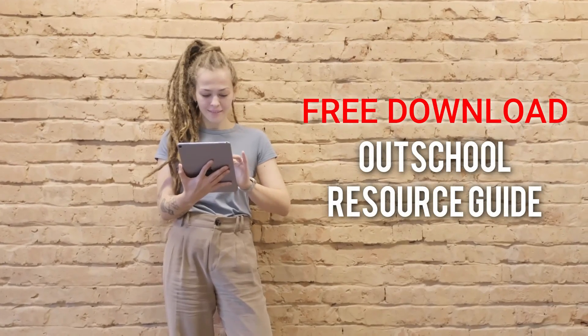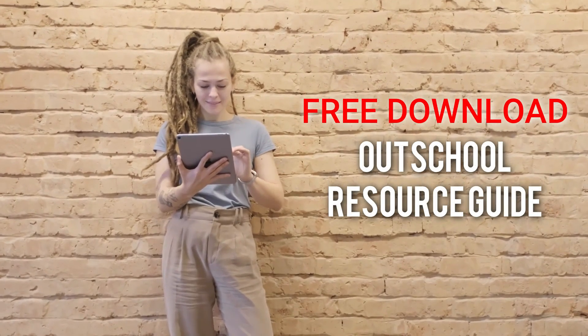At the end of this video, I'm going to teach you how to download my Outschool resource guide that will help you in your application process. But let's jump right in.